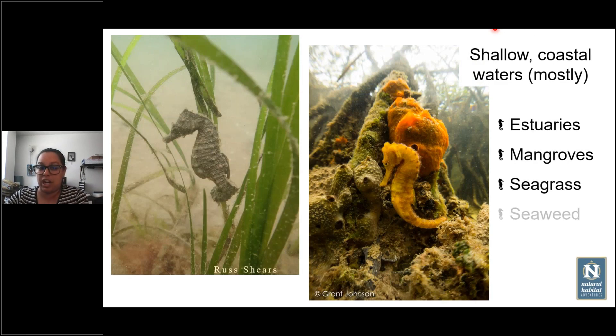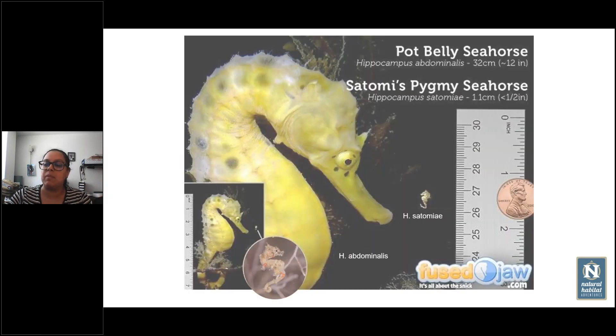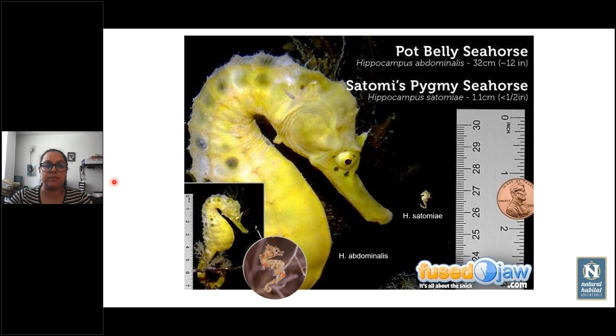Seahorses are associated with shallow, coastal waters. We can find them in mangrove areas, seagrass beds, and associated with sponges and corals. But there are some species that are kind of like pelagic seahorses, like the one found in the Hawaiian Islands, hippocampus fisheri. Some others are found in the pelagic zone because they are attached to floating seaweed like the Sargassum Sea. But most of the time we will see them in coastal shallow waters.